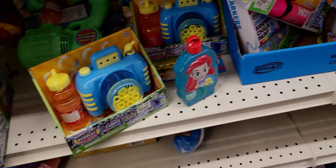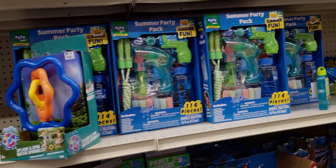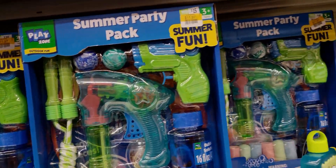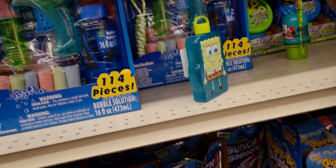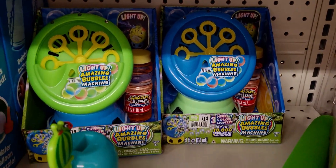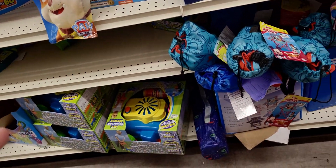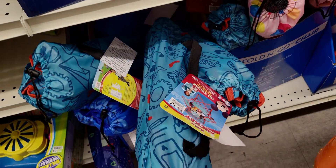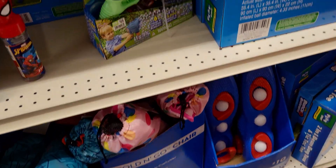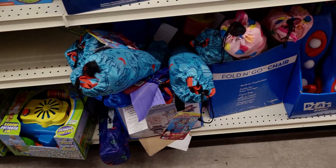I think this is all part of summer toys — $1.50 and $1.40 for some of these items. This lawn chair would be $1.60 if that's the case — oh my gosh, fold-and-go chair! I'm going to go scan it and come back and let you guys know.